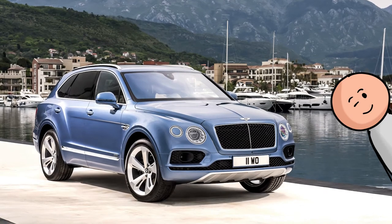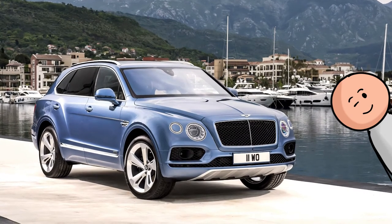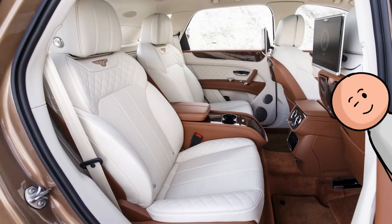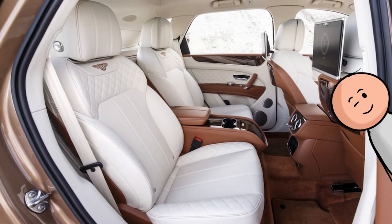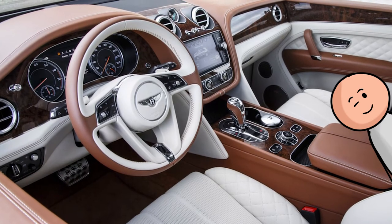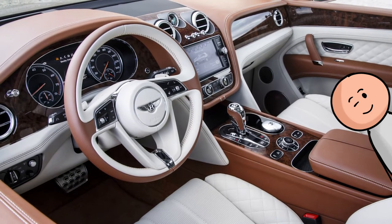Number 14, the 2017 Bentley Bentayga. As the brand's first SUV, it beautifully translates Bentley's passion for driver pampering with passenger creature comforts and ritzy appointments. However, the $160,000 Breitling Mulliner Tourbillon dash clock takes the cake.